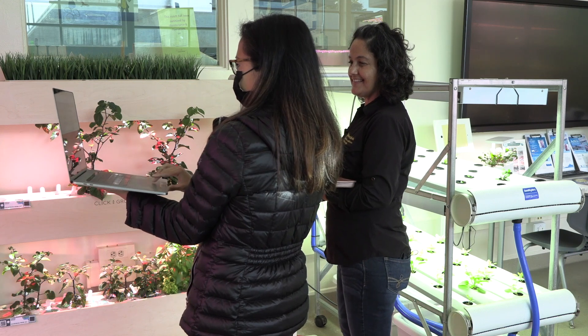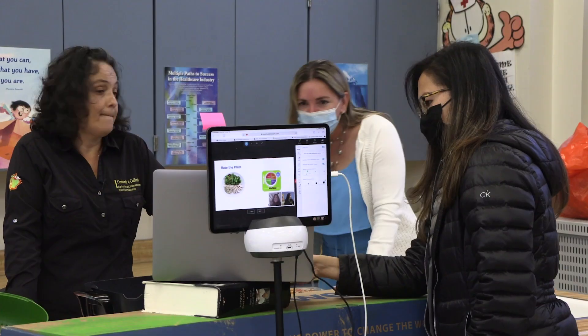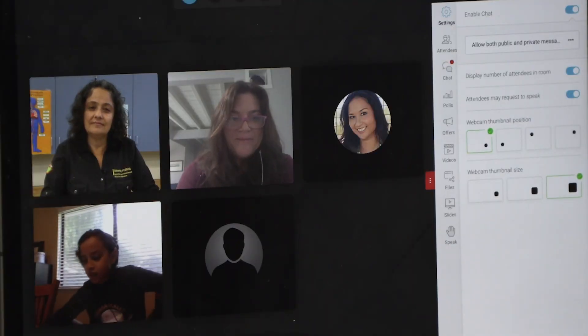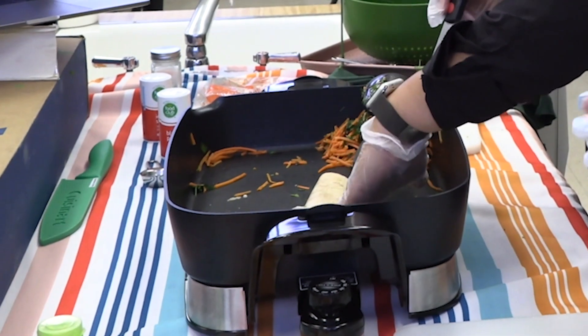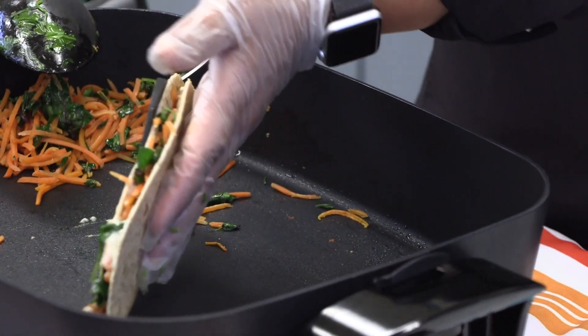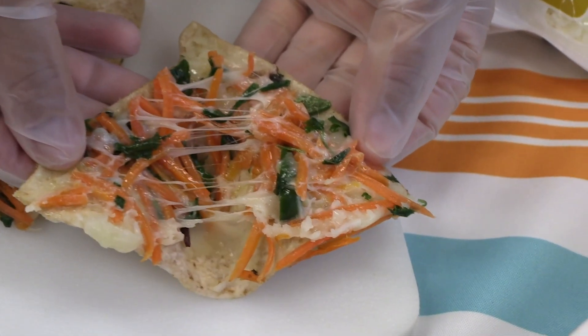I did a presentation to students throughout the district called Farm to School, to inform students about where our food comes from and what we do with our food. My portion of the presentation is talking to students about the importance of eating a healthy variety of foods according to MyPlate.